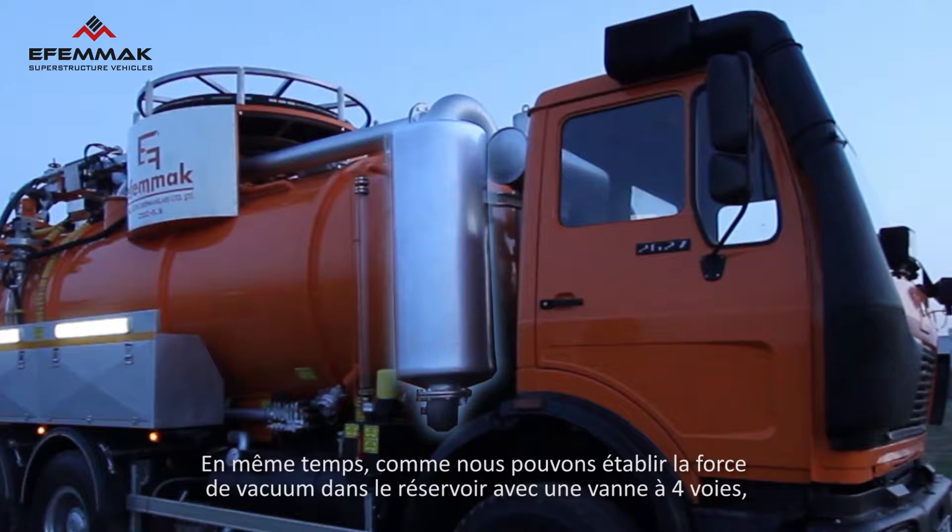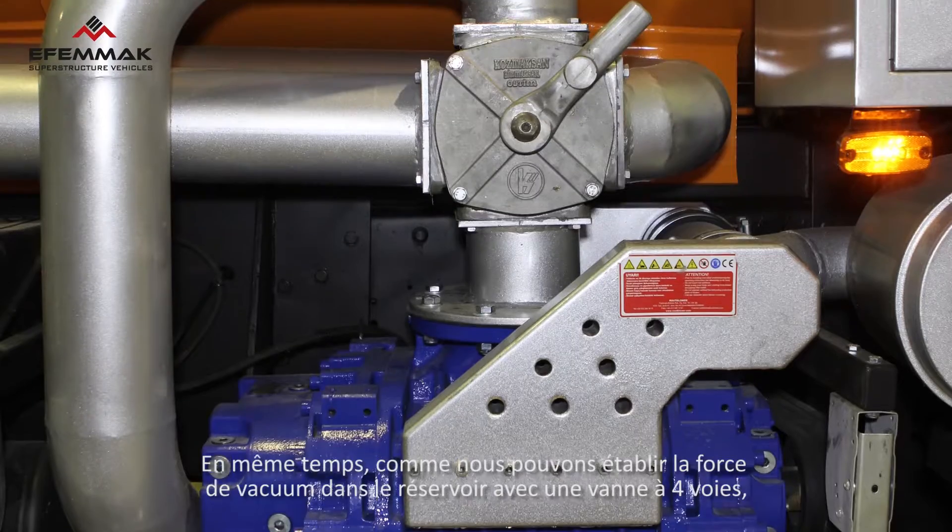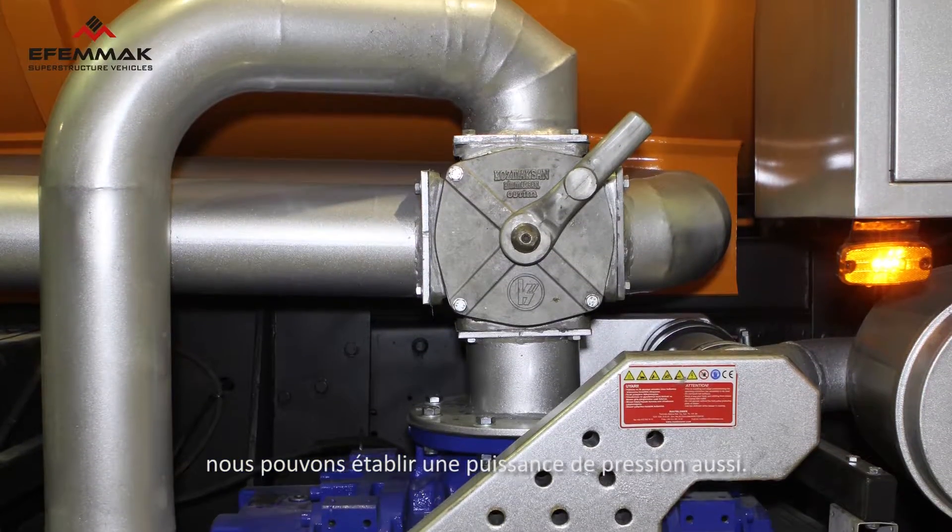Furthermore, the four-way valve within the tank can be used to create a vacuum effect or outward pressure.